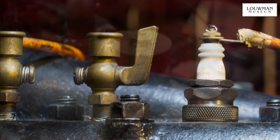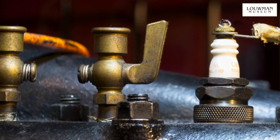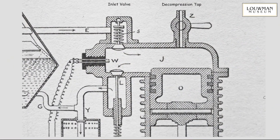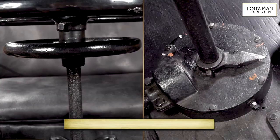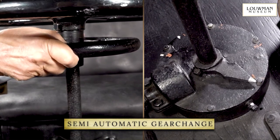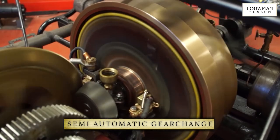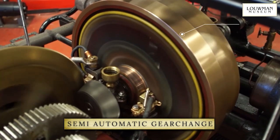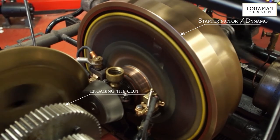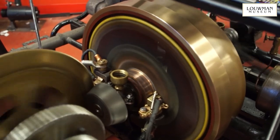All veteran cars have little taps on the top of every cylinder to allow the driver to crank the engine by hand, ready for starting. To move off, you select first gear by turning the lower wheel on the steering column. That automatically disengages the clutch. As the engine starts to run faster, the dynamo produces more power, which gradually engages the clutch. No clutch pedal is required.